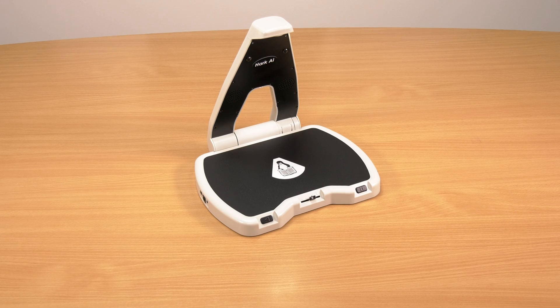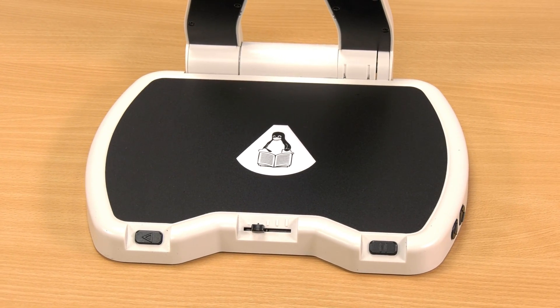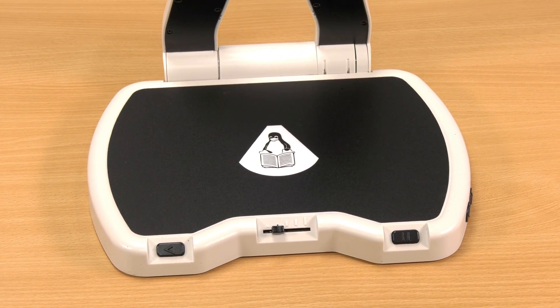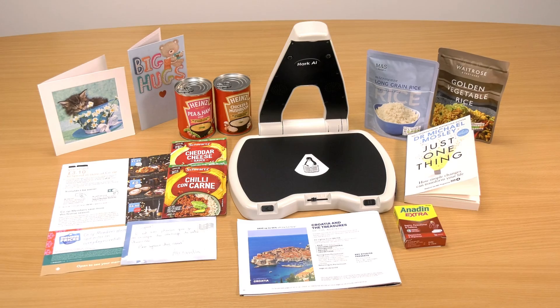We've even made the process of connecting Hark AI to your home Wi-Fi simple. There's no need to access any complicated menus or to navigate through any settings. Just press one button on initial setup and then press the WPS button on your router.